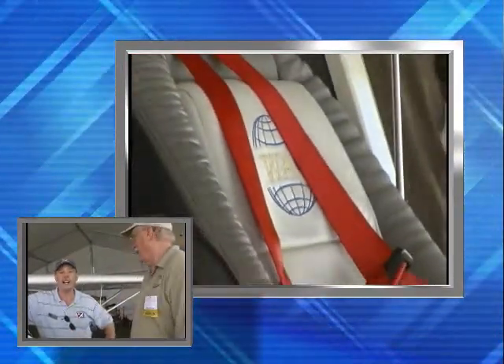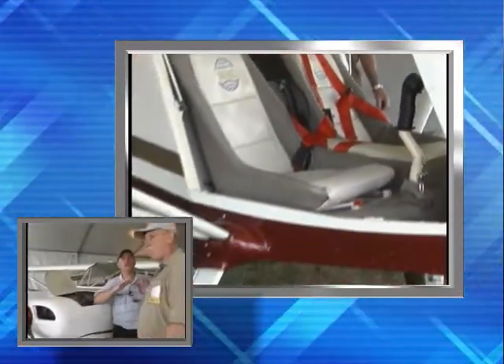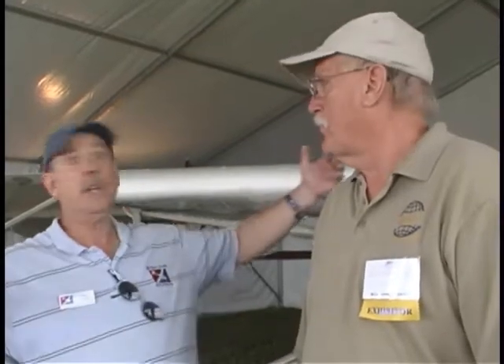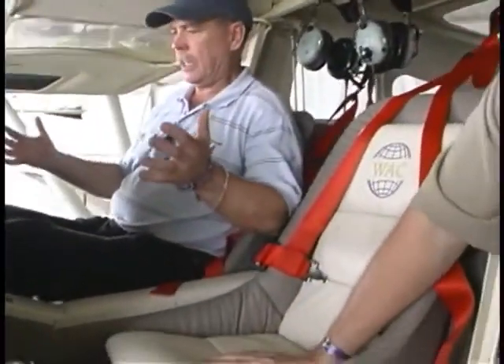On a hot and humid day like this, ventilation is important. This airplane comes from Paris — not that Paris — Paris, Tennessee, right here in the US. Eric was invited by the city of Paris and built a wonderful facility there with a huge paint shop, now about two years old, that would make anybody else green with envy.